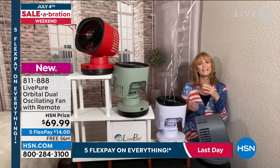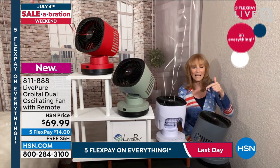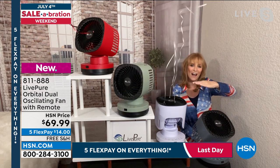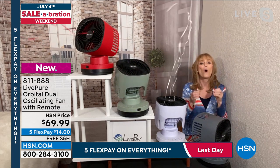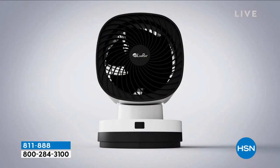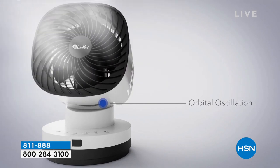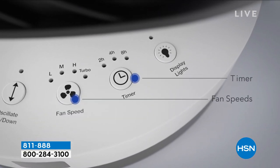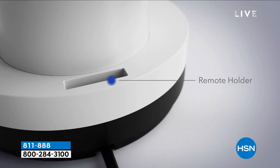For the bang for the buck, this has the most features: timer, dim light panel, oscillation in two directions — 83 degrees up and down, 75 degrees left to right — and you can combine those so it rotates like a little robot. It has all the features for the best comfort and breeze from LivePure. We love their warranty, the USA-based customer service. The alternatives are a big ugly box fan or a tippy dinosaur fan that could tip over — this is a much better solution.